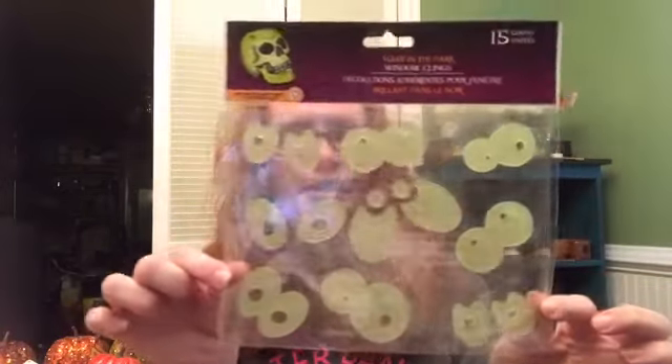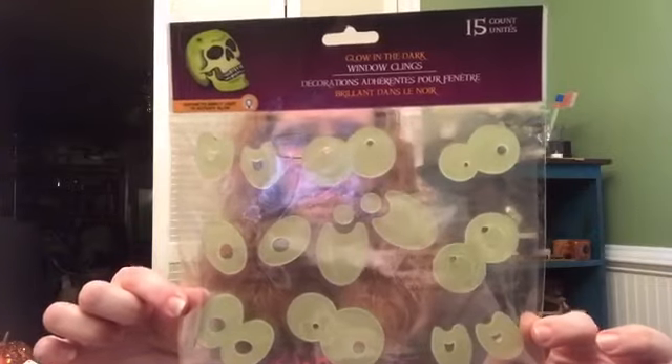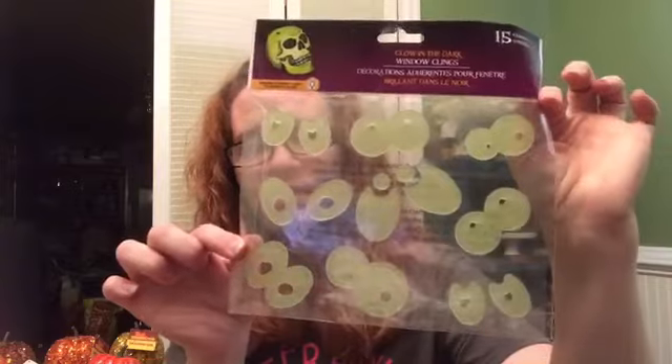I only saw one pack of these glow-in-the-dark window clings, and they're eyeballs. I thought they were pretty cute — there are 15 in all. They're just window clings, but I thought about adding them to something to make it look like something had glow-in-the-dark eyeballs.